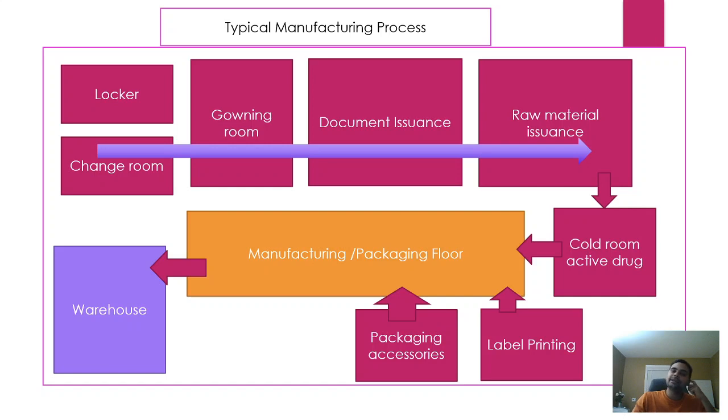The next area is document issuance. As mentioned — do what is written and write what you have done. The quality assurance department is responsible for issuing documents to manufacturing personnel. They issue different types of documents such as SOPs, protocols, specifications, test data sheets, batch records, logbooks, master documents, labels, checklists, area clearance forms, material issuance forms, packaging material issuance forms, return forms, and destruction forms.